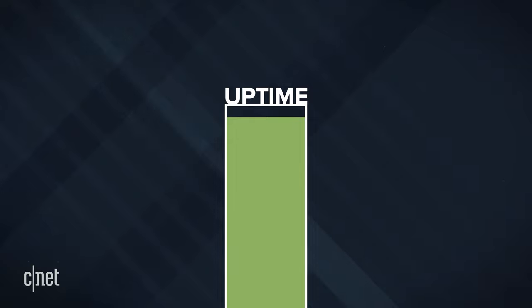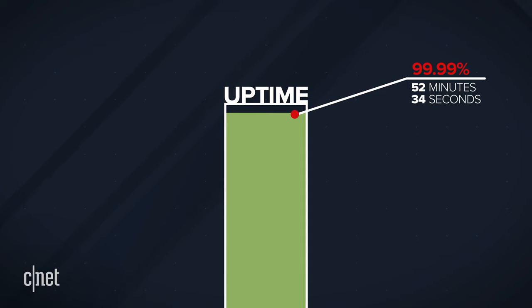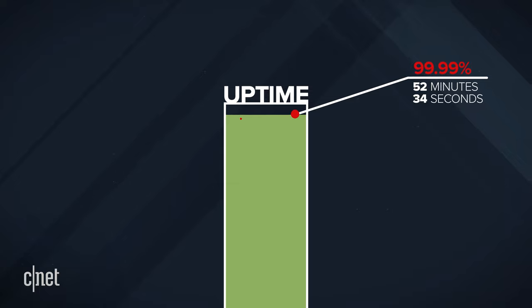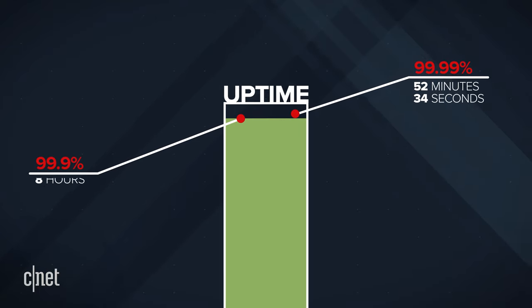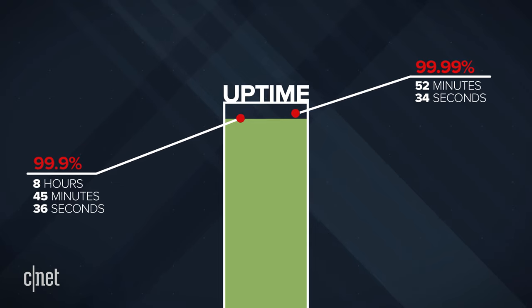At 99.99% uptime, your site could be offline for up to 52 minutes and 34 seconds in the course of a year. At 99.9% uptime, your site may not be available for a total of 8 hours, 45 minutes, and 36 seconds per year.